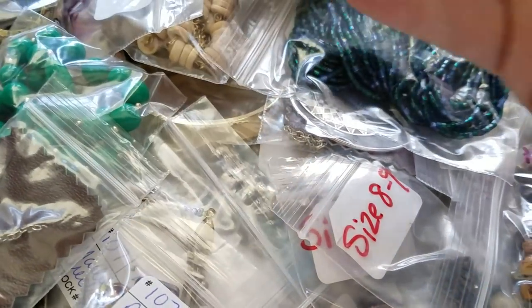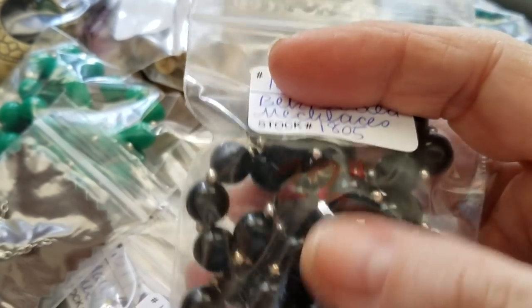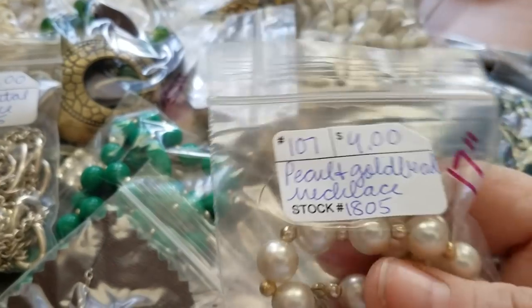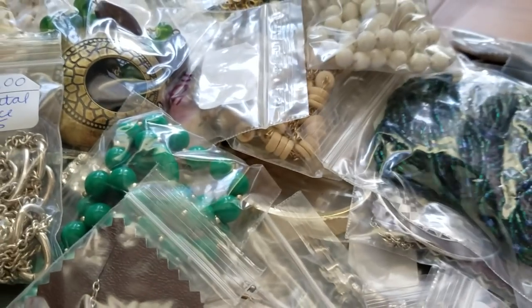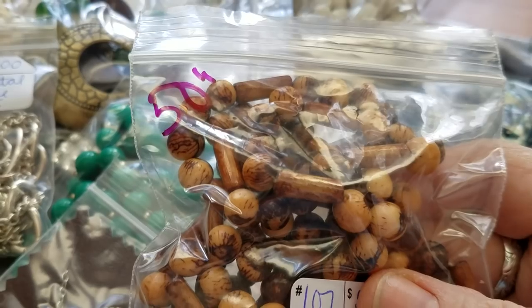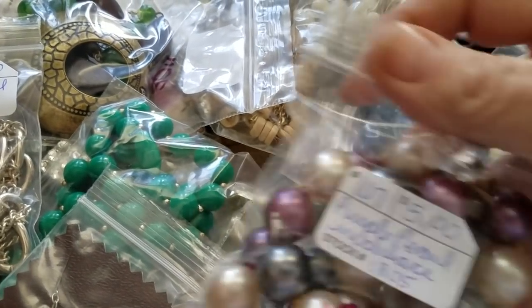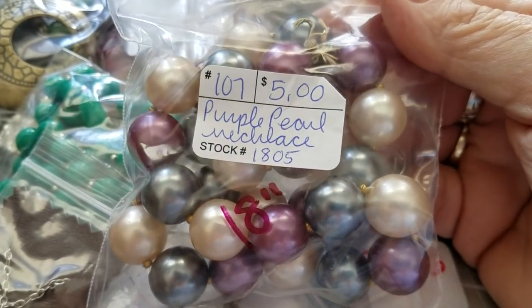This is just a simple beaded necklace — some I wrote right on the bag. That one's 22 inches, four dollars. This is costume jewelry priced reasonably. 17-inch necklace, four dollars. Here's a pearl one with little gold beads. This one is a wooden one with tubes and beads — 50 inches, really long, you could tie a knot in it — five dollars. Then an 18-inch purple lavender-color pearl necklace — five dollars.